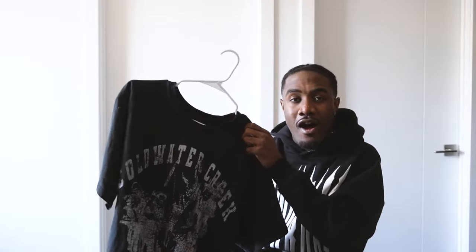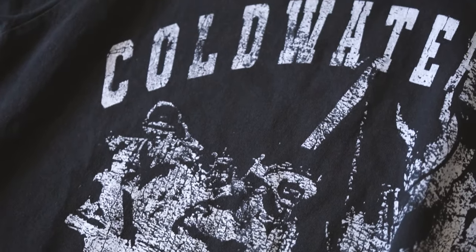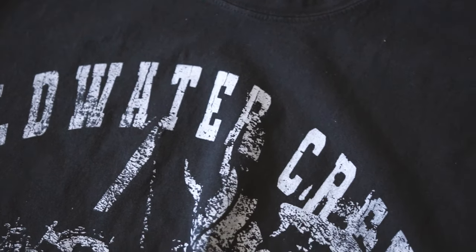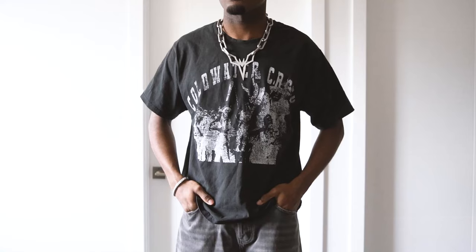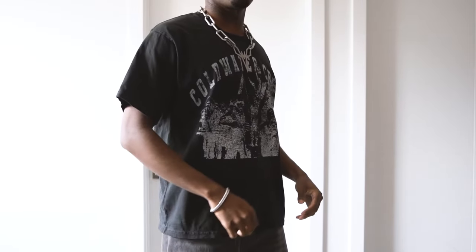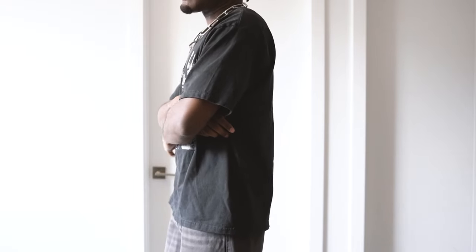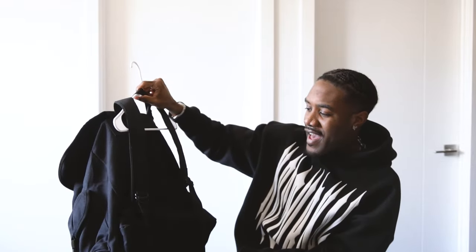Next up is one of my favorite up-and-coming brands called Handmade Rust — y'all see me wear the denim all the time and everybody asks about it. But they also make other things, like this t-shirt right here called the Wolf Creek Tee. It has 'Cold Water Creek' on the front, very reminiscent of like a Raf Simons-type graphic, one of those older 2000s joints. It has a very boxy fit and if you wear all black this is going to be a perfect addition. Something about these cracked wash graphics always does it for me.